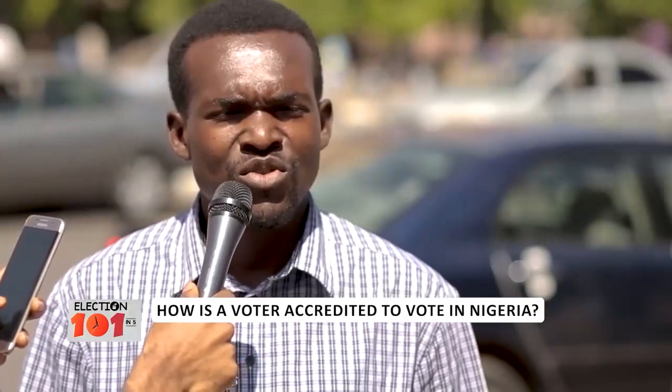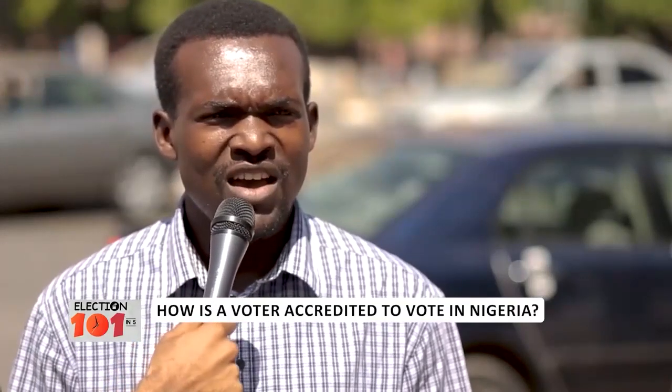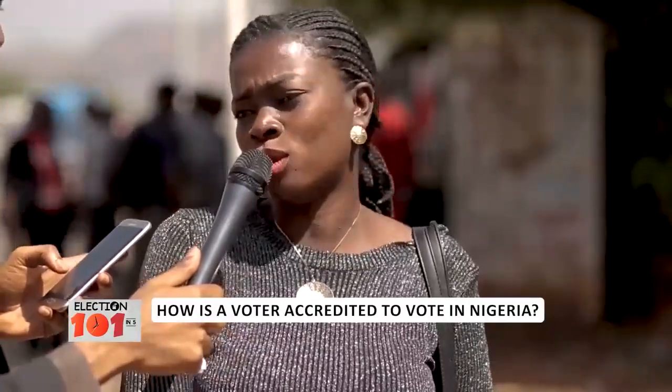You must be at least 18 years of age, then you must be an adult. Secondly, you must be a registered voter. Then if your name is there, then the due process will be followed.